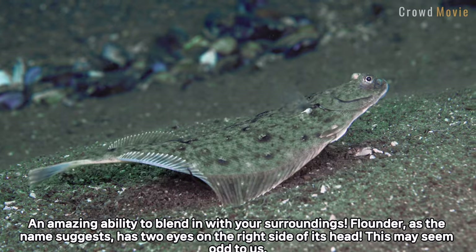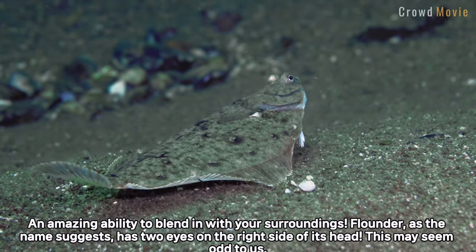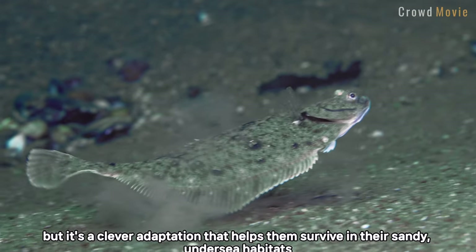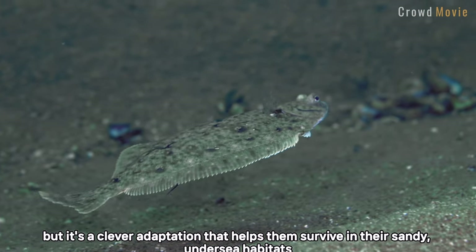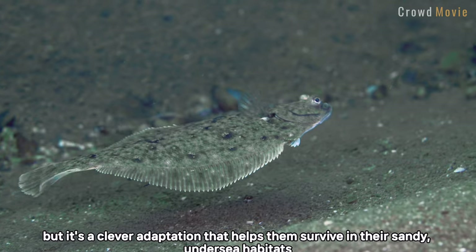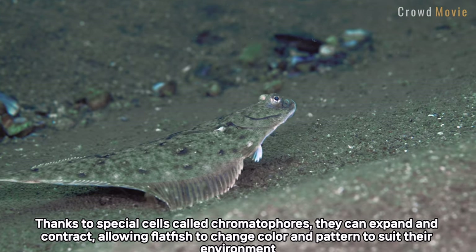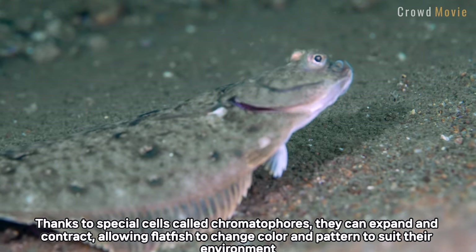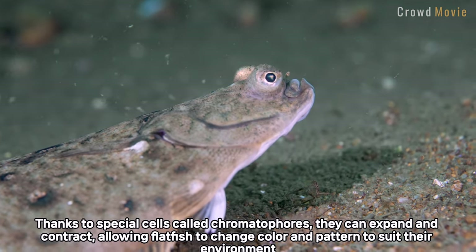Flounder, as the name suggests, has two eyes on the right side of its head. This may seem odd to us, but it's a clever adaptation that helps them survive in their sandy undersea habitats. Thanks to special cells called chromatophores, they can expand and contract, allowing flatfish to change color and pattern to suit their environment.